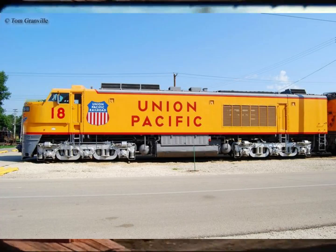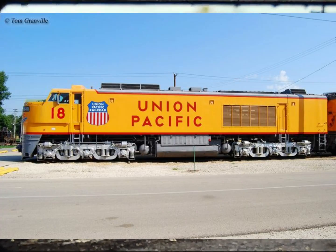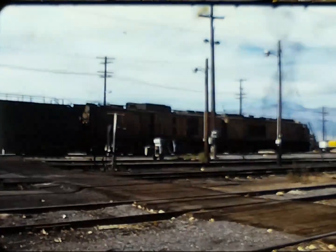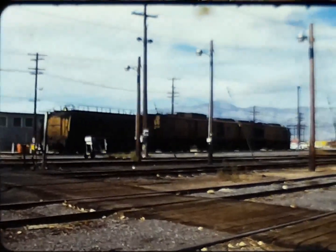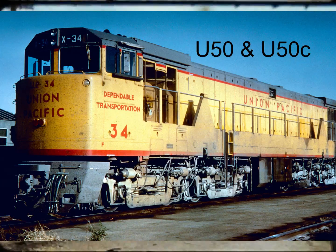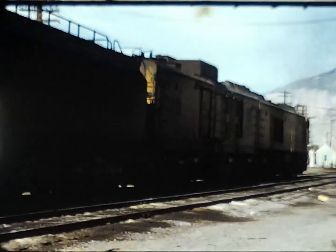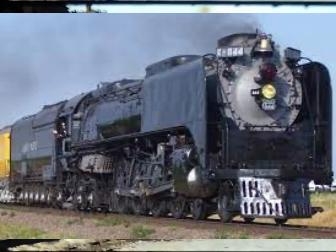The running gear was recycled into the GE U50 series of locomotives — trucks, traction motors, and span bolsters from locomotives 51 to 75 were used in construction of the U50, while trucks and traction motors from the 1-to-30 series were used in the construction of the U50C. Several of the tenders were retained and converted to hold water for maintenance-of-way purposes, and later used in Union Pacific's operating steam locomotives UP 844 and UP 4014.